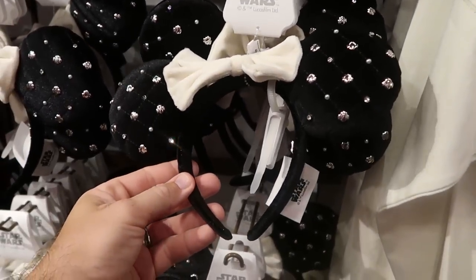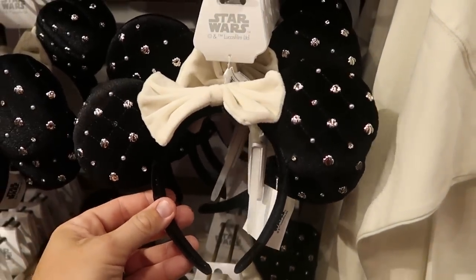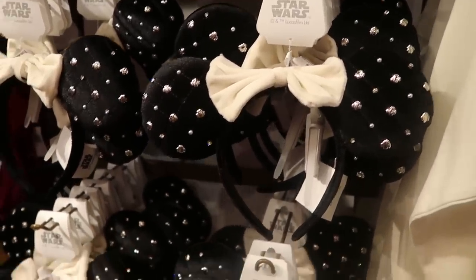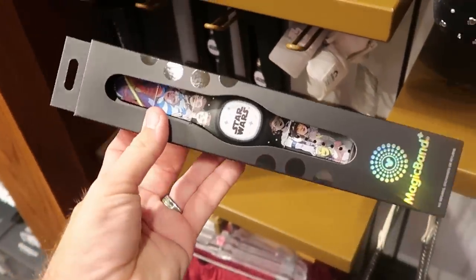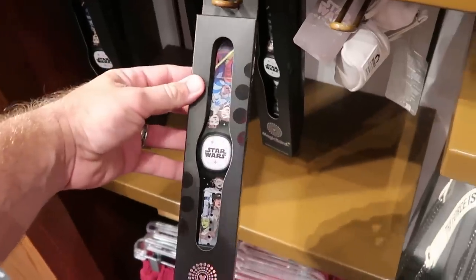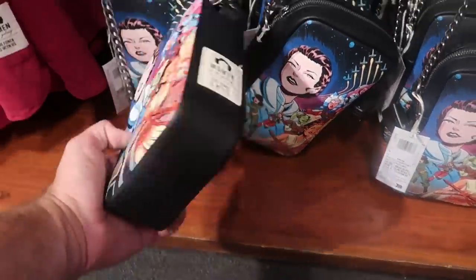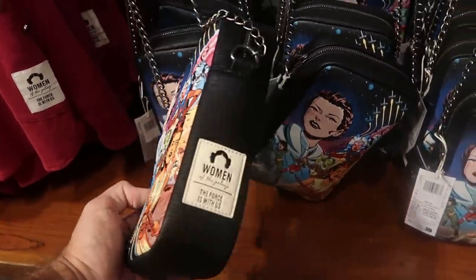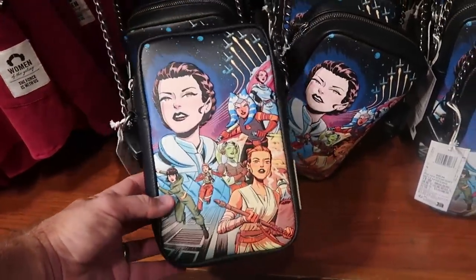Some other really nice Star Wars items: this is actually a Star Wars bubble bar ear with Princess Leia — woven quilted pattern, lots of rhinestones, $54.99. Right over here it looks like they even have a Star Wars MagicBand Plus with lots of different Star Wars characters. And they have some really awesome Star Wars Loungefly purses — feels like very good quality leather, lots of Star Wars characters, and a little patch that says 'Women of the Galaxy, The Force Is With Us.' Only $40 a piece.